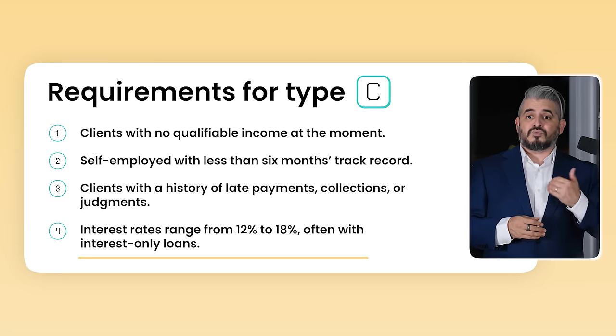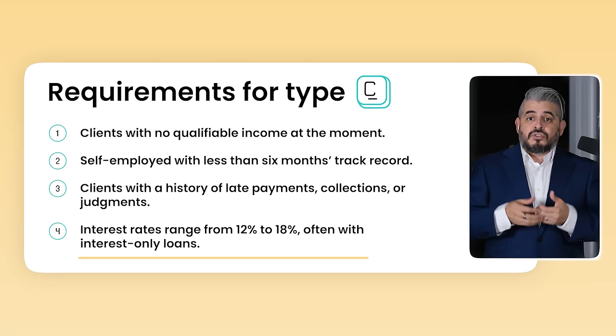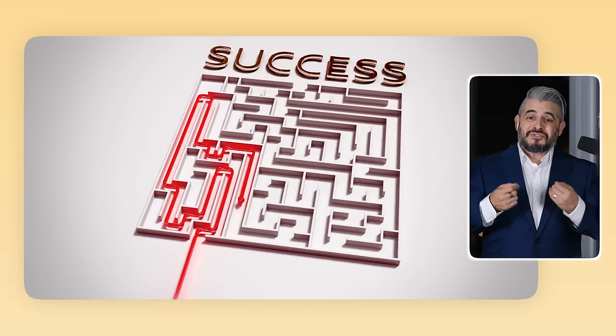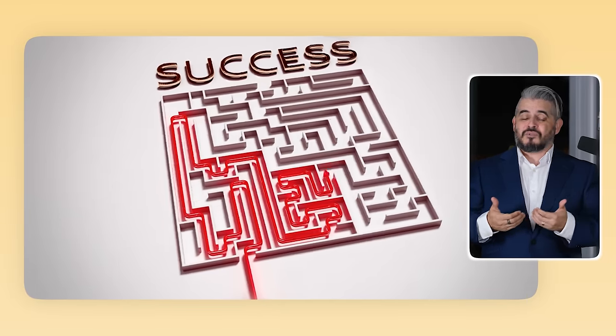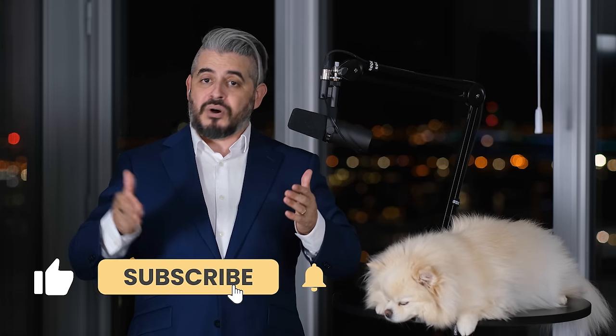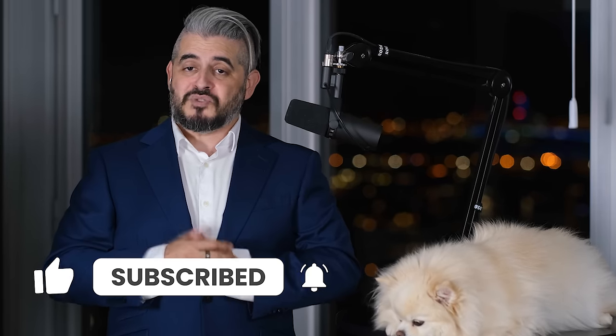Private lenders are going to charge anywhere from 12% to 18% interest. The loans are often interest-only, so you don't pay down your capital at all. So it's very important to have an exit strategy — a plan for how you won't stay with a private lender forever. Not only does a private lender want his money back quickly, but you don't want to be paying these fees forever either. That's the whole story of A, B, and C borrowers. For more videos like this, tune in next time.